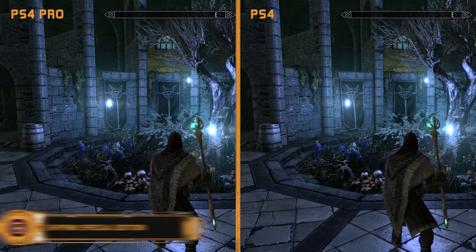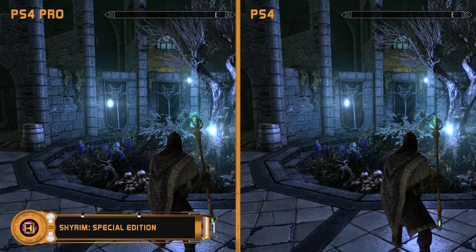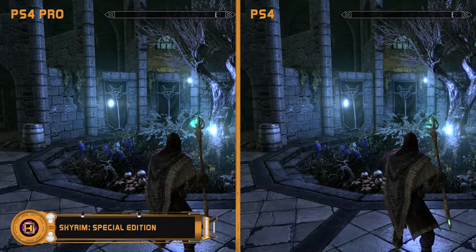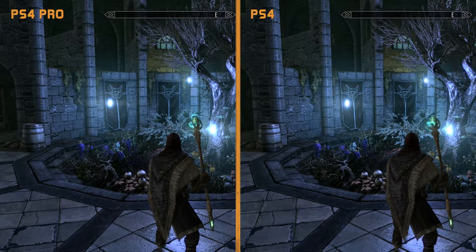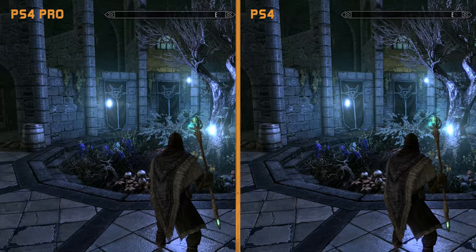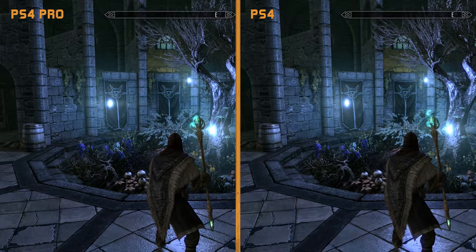Skyrim, however, the graphical upgrades are pretty notable. You can see that the textures look a lot sharper and the shadows also look more realistic thanks to some ambient occlusion. Unfortunately, just like Uncharted 4, both games are still running at 30fps on the Pro.